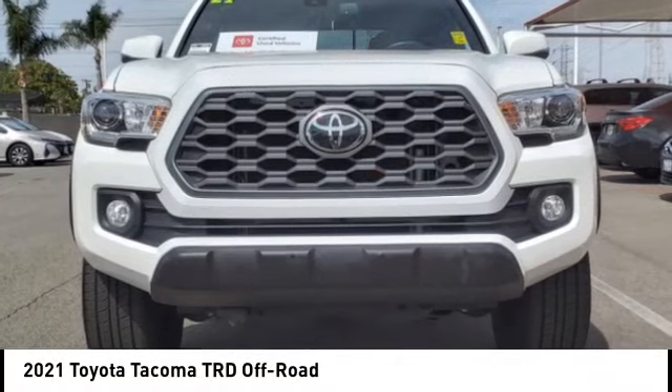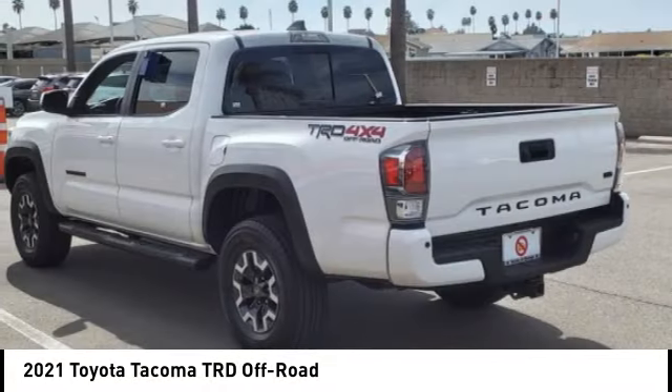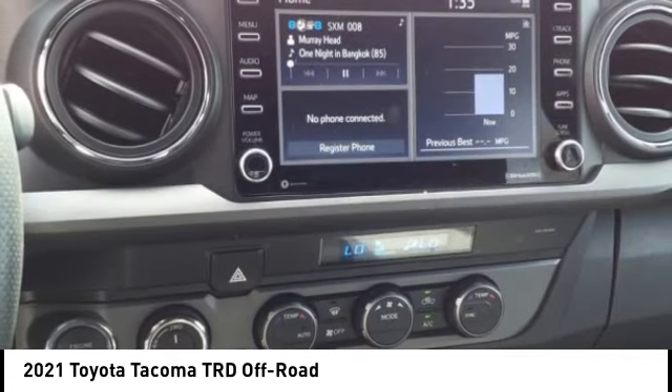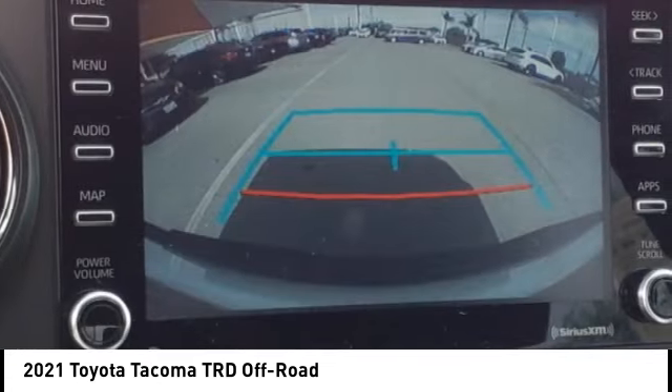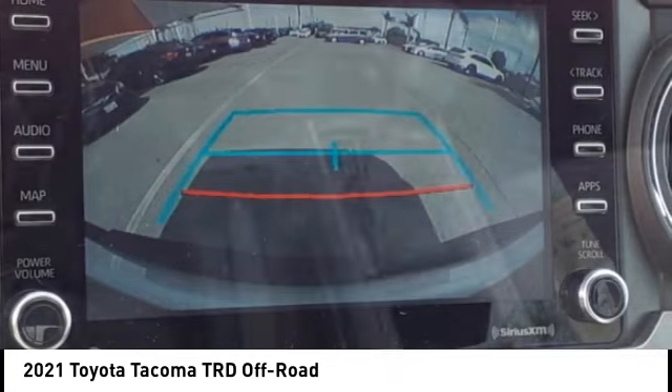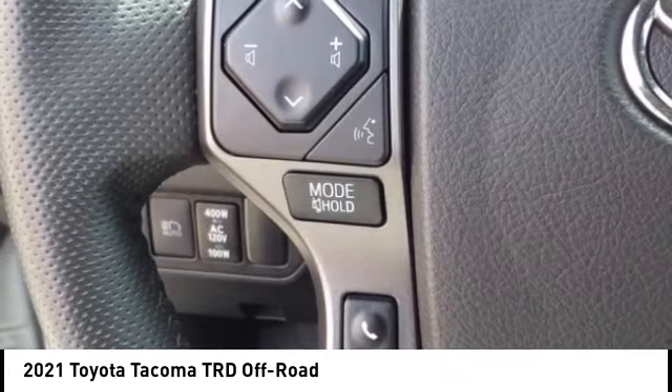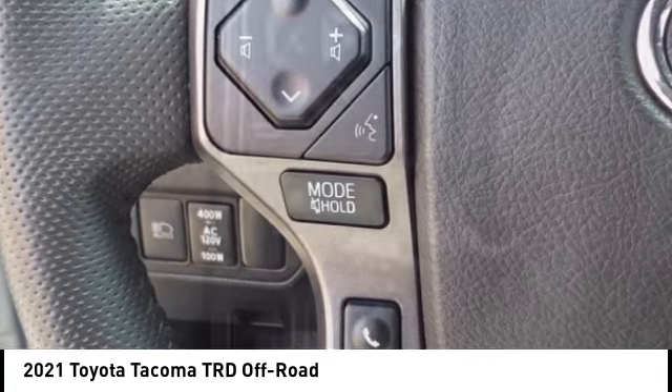Stop by and take a look at the 2021 Tacoma. The Toyota Tacoma boasts a roomy interior, a powerful V6 option, and excellent off-road capability, and has been named the best-selling compact pickup by MotorIntelligence.com five years in a row.